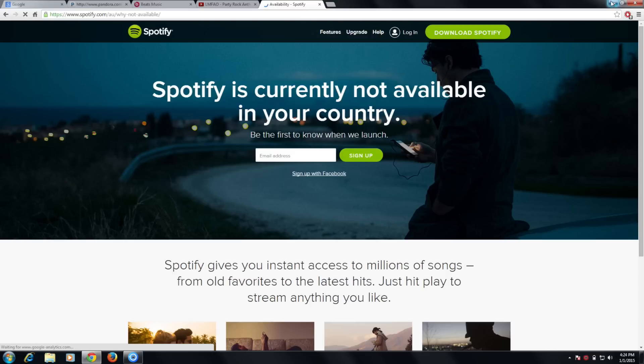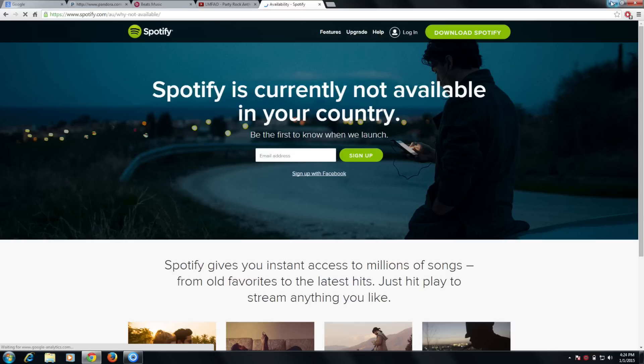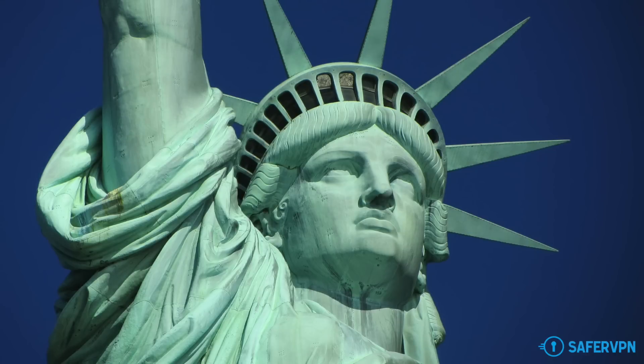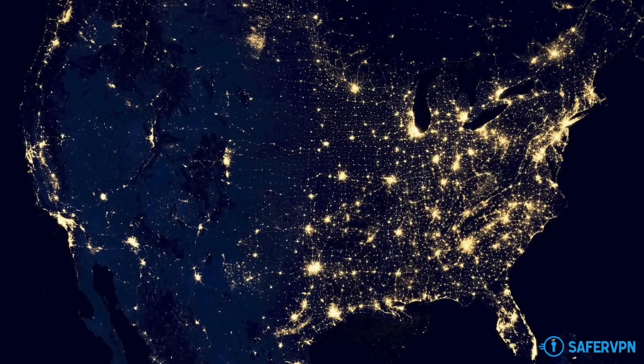But there's a really easy way to bypass such restrictions. All you need is a US IP address to make websites think you're currently in America. SaferVPN is your simple solution. By connecting to our servers, you instantly get a US IP address, letting you bypass geographic restrictions and use the internet just as if you were in the USA.